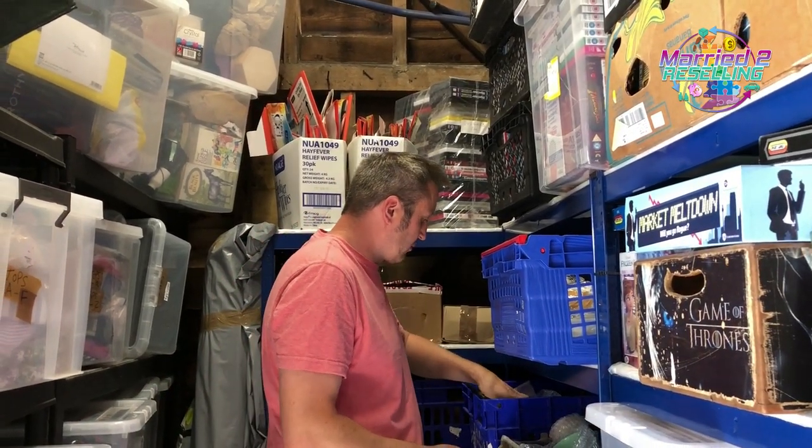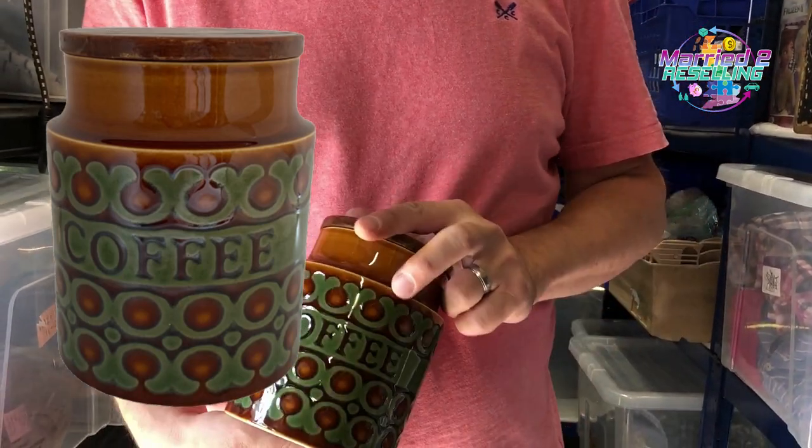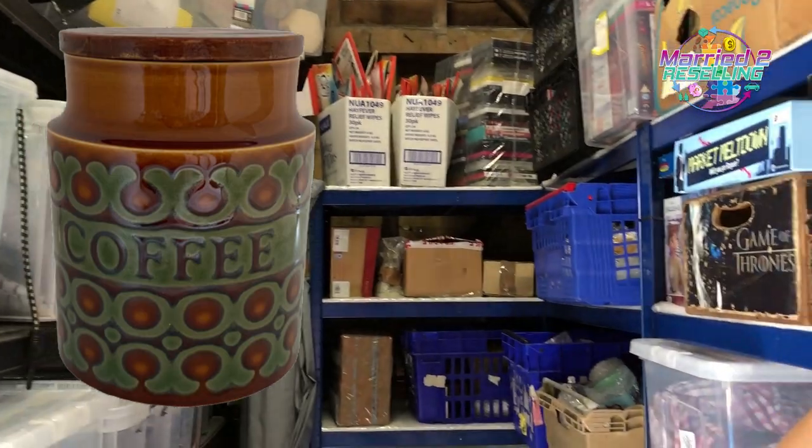We haven't sold anything on Vintage or Depop this weekend, or on Etsy either. The reason we haven't sold enough on Etsy is because our card details changed and we didn't update them — they've restricted some aspects of our shop.